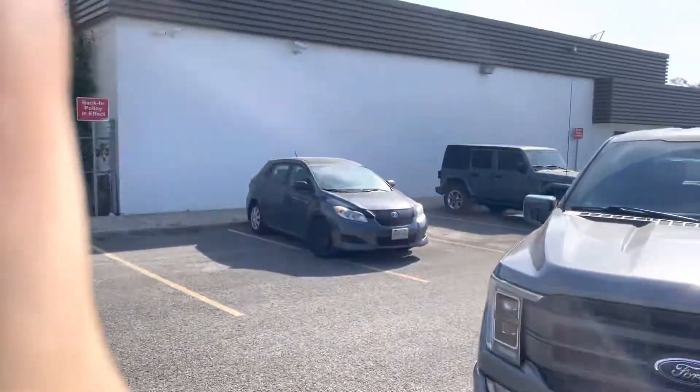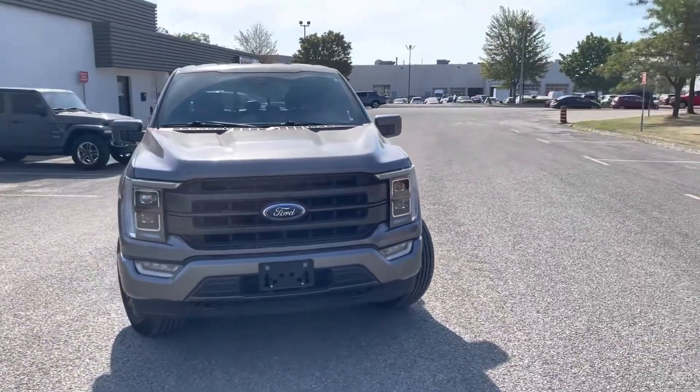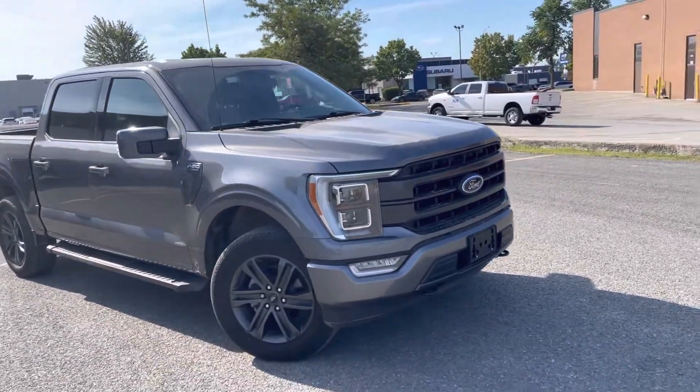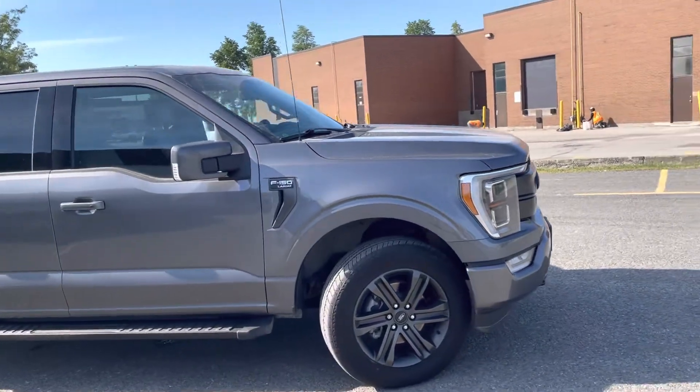Hello, I'm Dan, your sales consultant here at Planet 4. I'm here with this beautiful 2021 F-150 Lariat. This one comes equipped with the 2.7 EcoBoost engine and the sport package. It's the best one we have for fuel economy in stock right now.